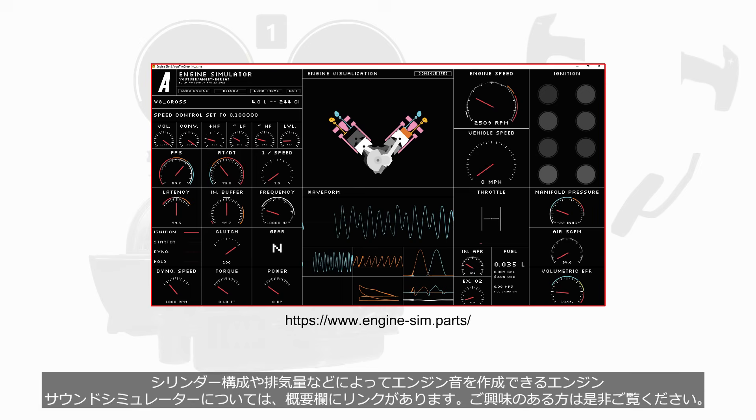For those interested, there is a link in the description to an engine sound simulator that allows you to create engine sounds based on cylinder configuration, displacement, and other factors.